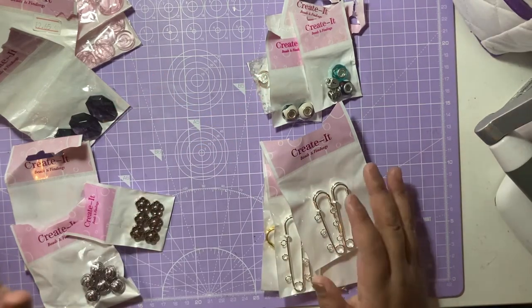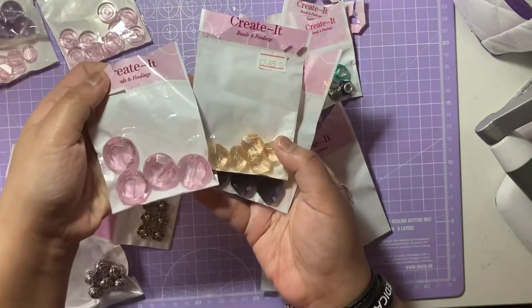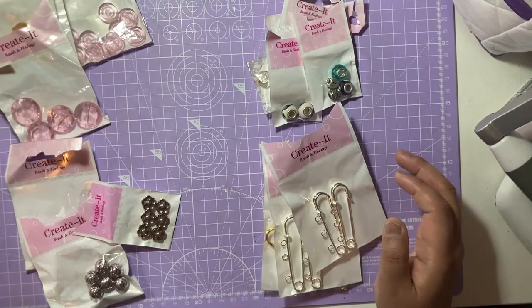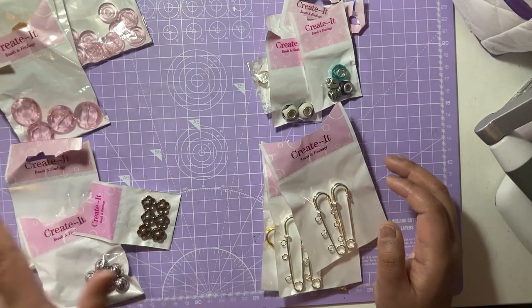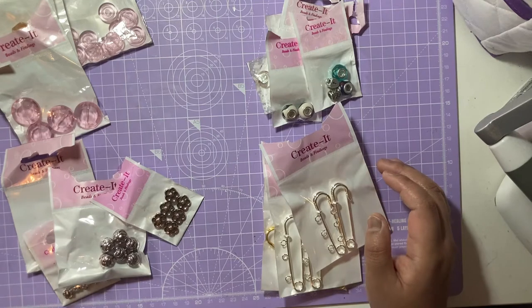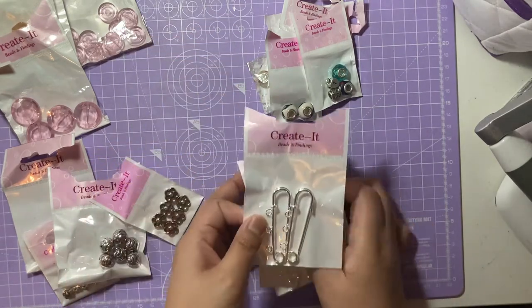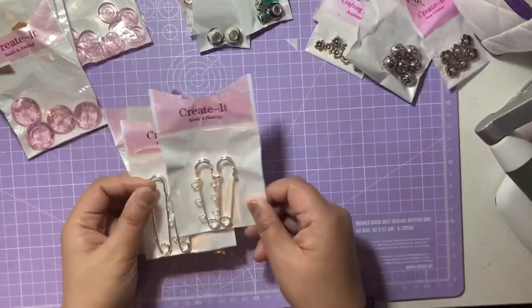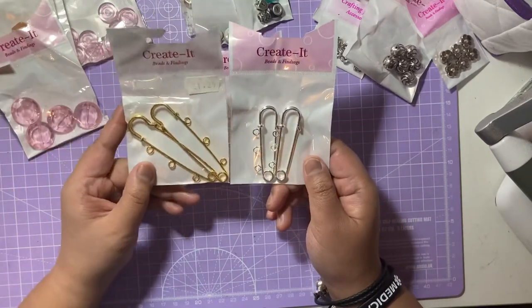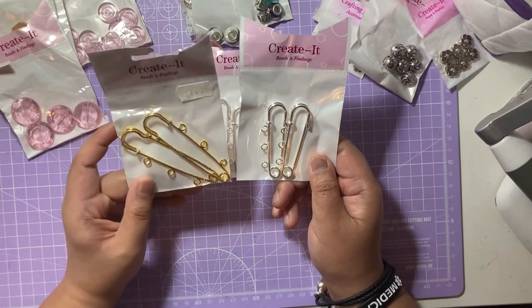The other haul from Carol's Craft was their deal: three items for a pound, or 20 items from their two racks for five pounds. I decided to go for five pounds worth as it's better value. First I got safety pins in two colours — gold and silver — which you can use to make decorations by attaching beads, chains, and links to them.